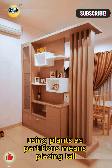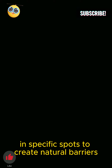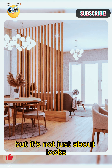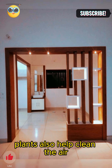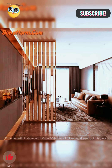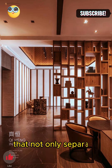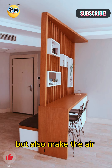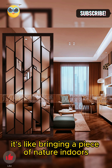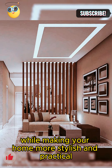Using plants as partitions means placing tall potted plants in specific spots to create natural barriers. This adds a nice touch of greenery to your living room. But it's not just about looks — plants also help clean the air, making it healthier for you to breathe. Plus, they create a calm and relaxing vibe in your space. Imagine walking into your living room and being greeted by beautiful plants that not only separate different areas but also make the air fresher and the atmosphere more serene.